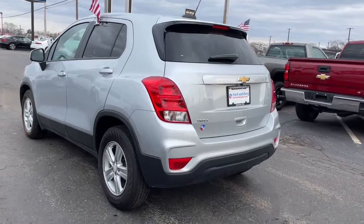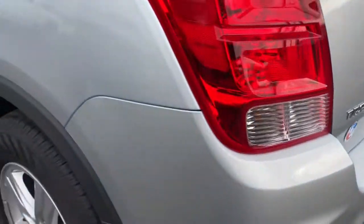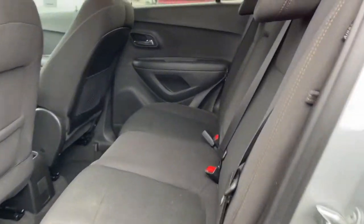The following are some of this vehicle's highlighted options: keyless entry, aluminum wheels, electronic stability control, trip computer, bucket seats, power windows, power steering. Keep it simple, safe, and fun with the Trax.